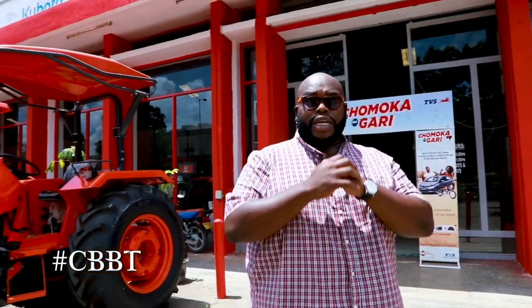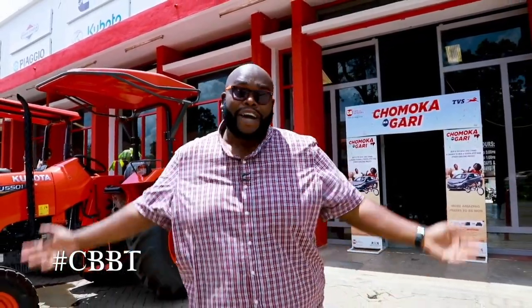Hello and welcome to another exciting episode of Cars with Big Boy Trev. I am Big Boy Trev and today we have an amazing show including something that we did in India — the tour of the Mahindra factory plus the review of the XUV300 that's coming soon to Kenya. But first things first, let's check out the news.